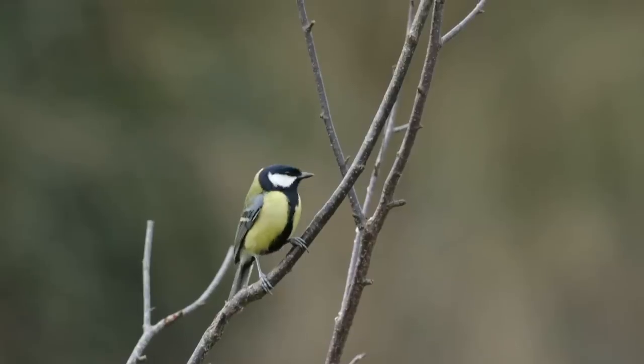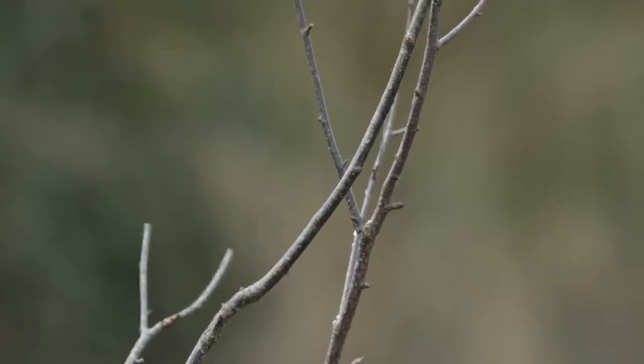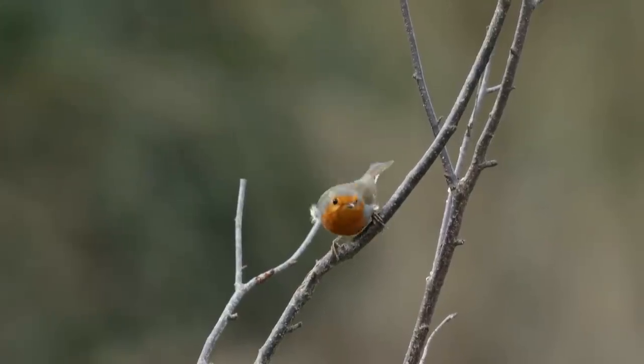Quite often when birds are coming to food, they'll often land in a nearby tree or bush almost like a lookout area before they come down to the food. This can be your opportunity to get some really natural shots as they perch in the branches before they come down.